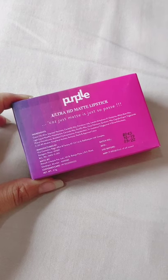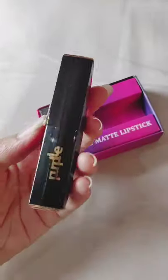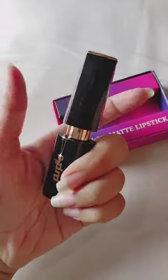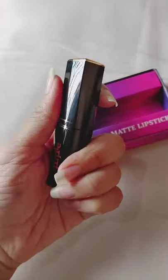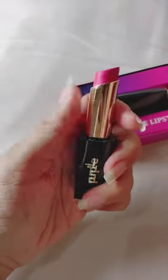It is a bullet lipstick with a magnetic lock system. It is a soft matte pink lipstick with a little glitter inside. It is good for daily use and ideal for fair skin tone.